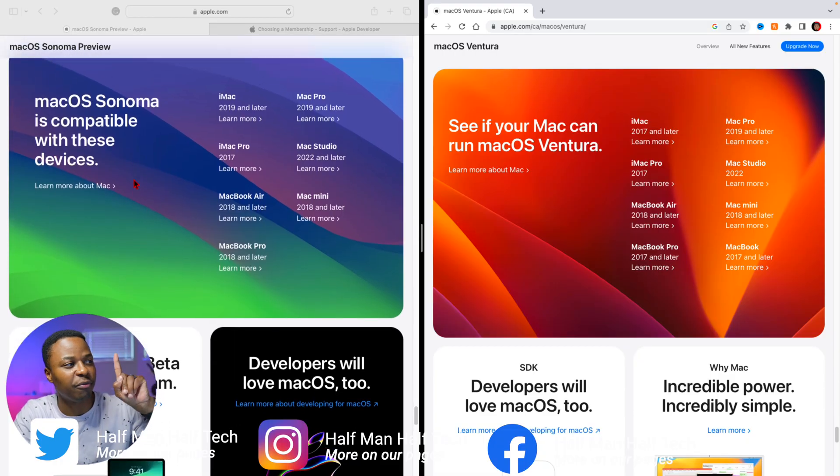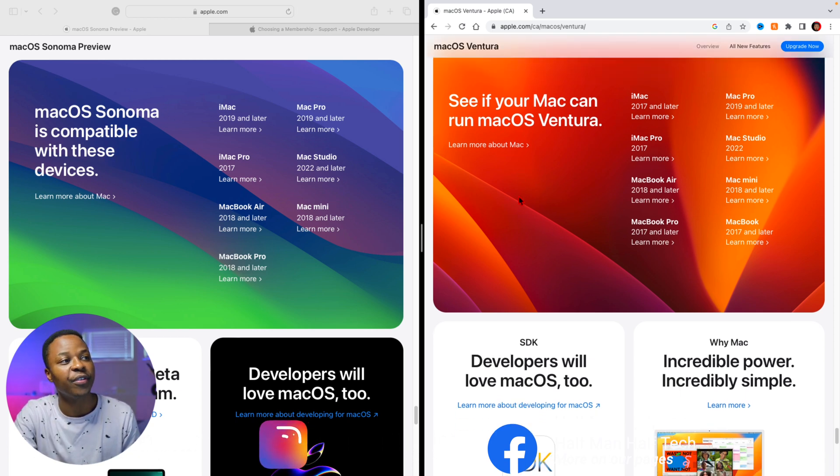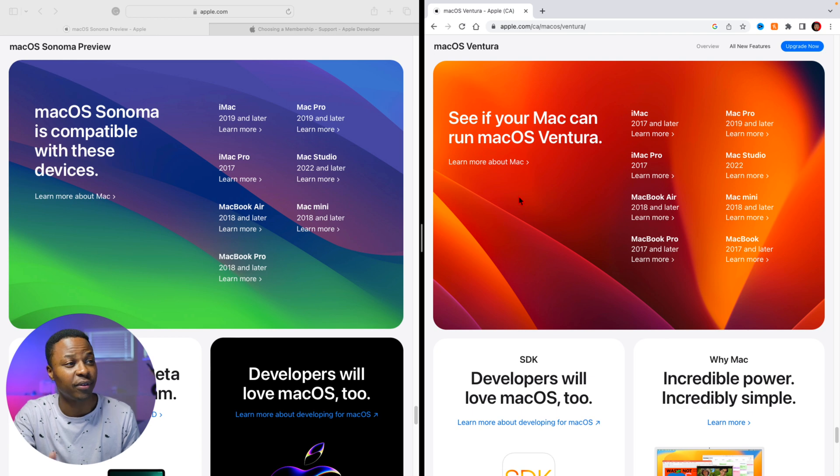Unlike the previous macOS 13, this year's update actually drops support for three Macs. On the left you can see the supported Macs for macOS 14 Sonoma, and on the right the devices supported with macOS 13 Ventura. For the iMac, macOS 14 Sonoma requires 2019 or later, whereas previously it was 2017 and later. The iMac Pro and MacBook Air remain unchanged, but for MacBook Pro it's now 2018 and later instead of 2017 and later.